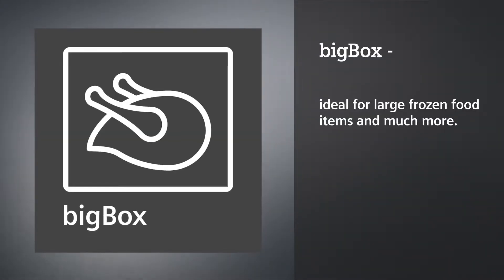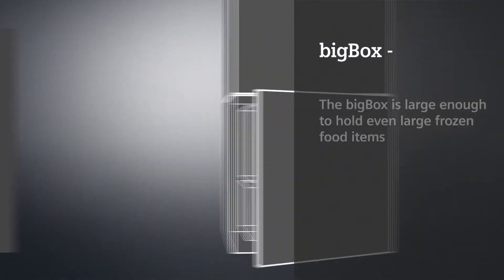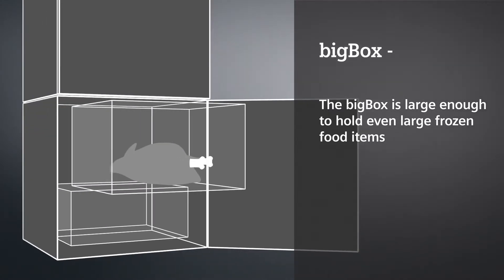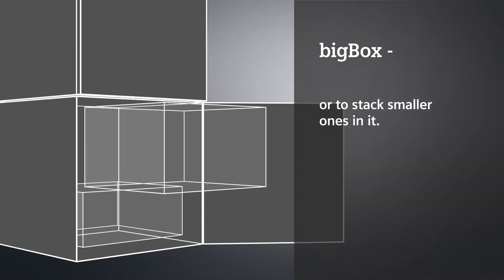Big Box. Ideal for large frozen fruit items and much more. The Big Box is large enough to hold even large frozen fruit items, or to stack smaller ones in it.